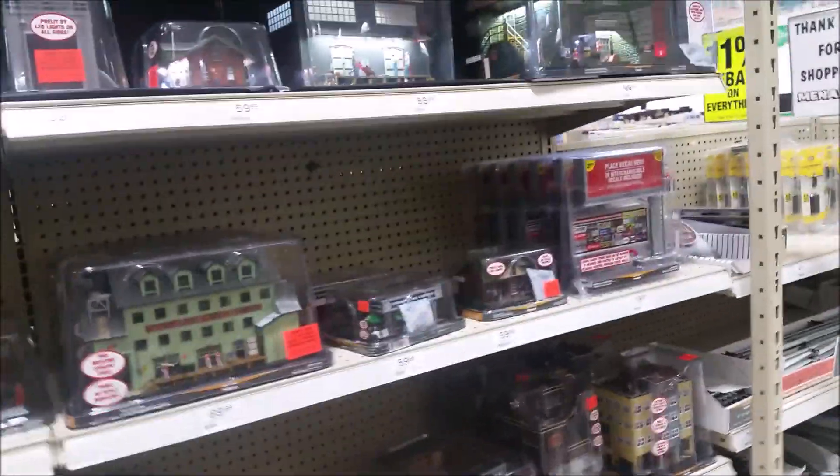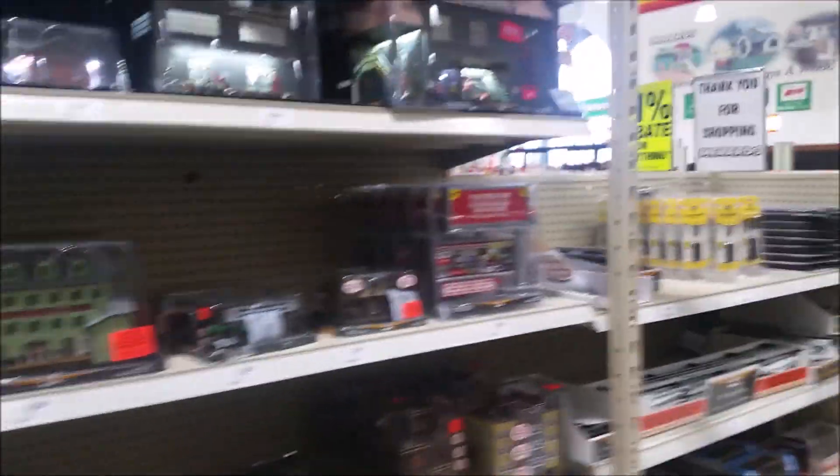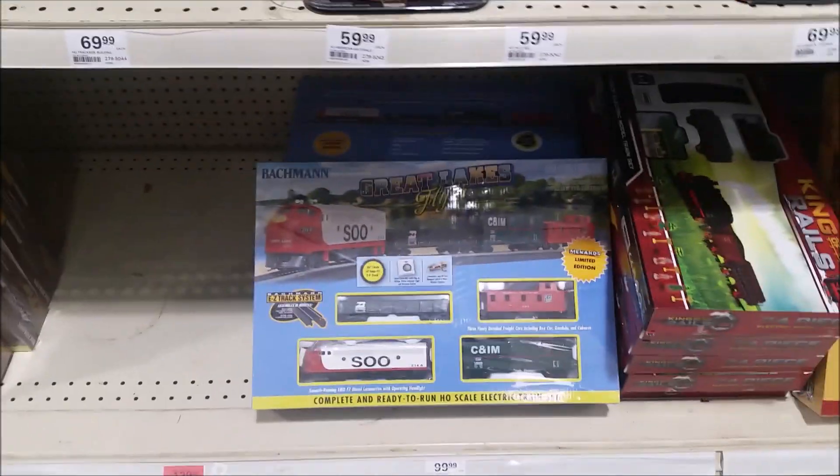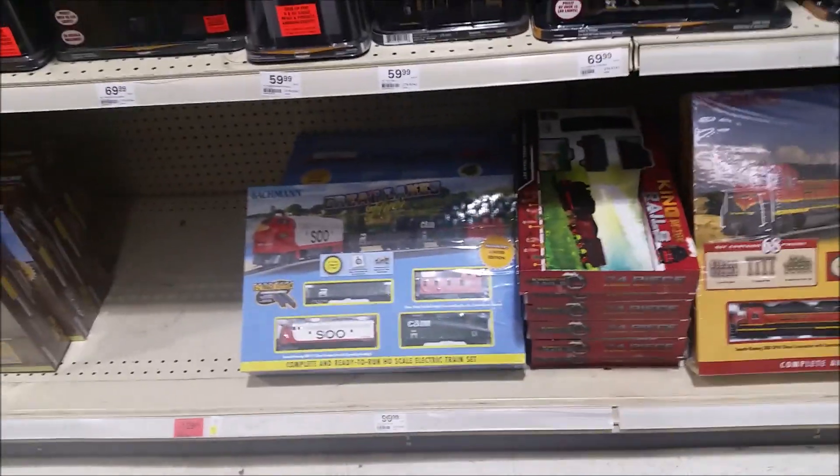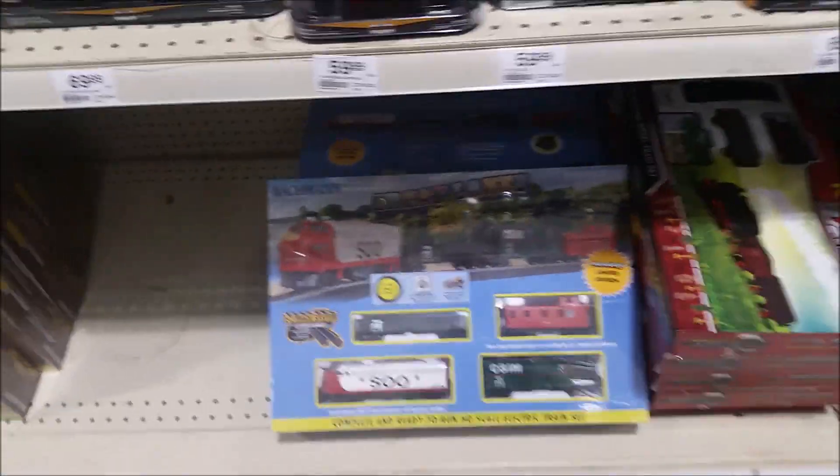Every year they get a bunch of new stuff for Christmas — they got all kinds of new train stuff, and this year, this is really good, they got the Great Lakes Flyer, and I live in that kind of area, so that's good, with the Sioux Line engine for Bachmann.